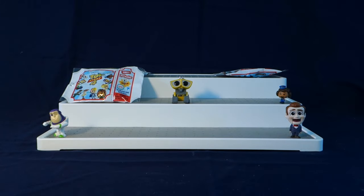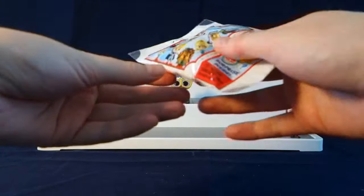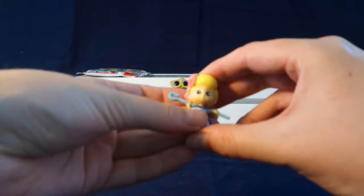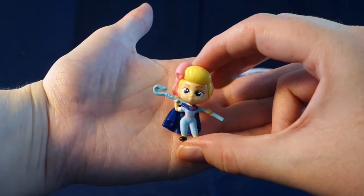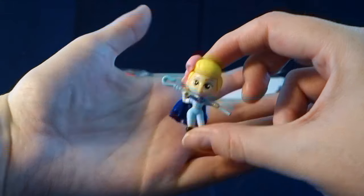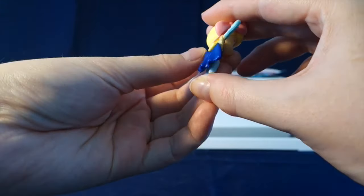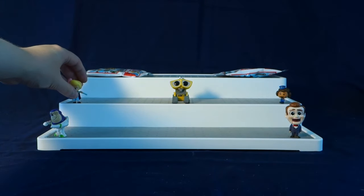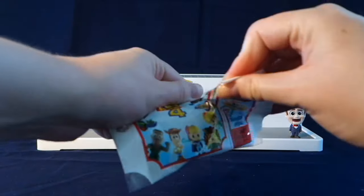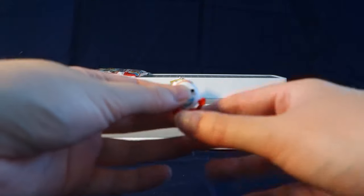Now let's move on to our last three. We got Bo Peep! Bo Peep is super super cute. She's got her staff in a different position in this figure than from the first series.